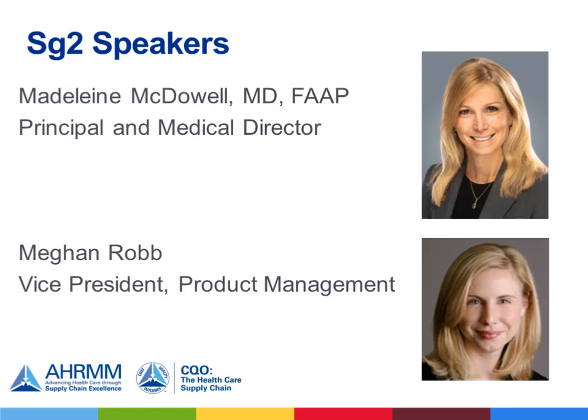We'd also like to welcome SG2 speakers Madeline McDowell, Principal and Medical Director, and Megan Robb, Vice President of Product Management. Thank you all for joining us today. I'd like to turn the program over to Dawn Watkins.